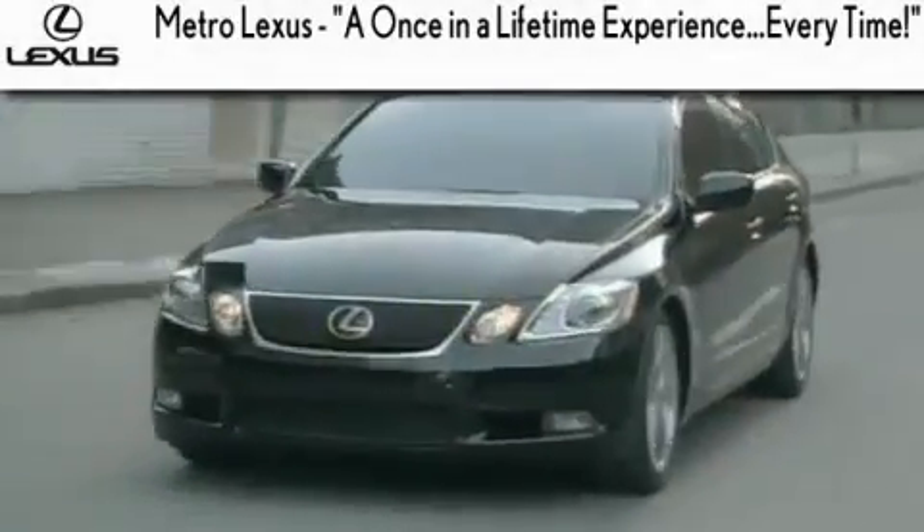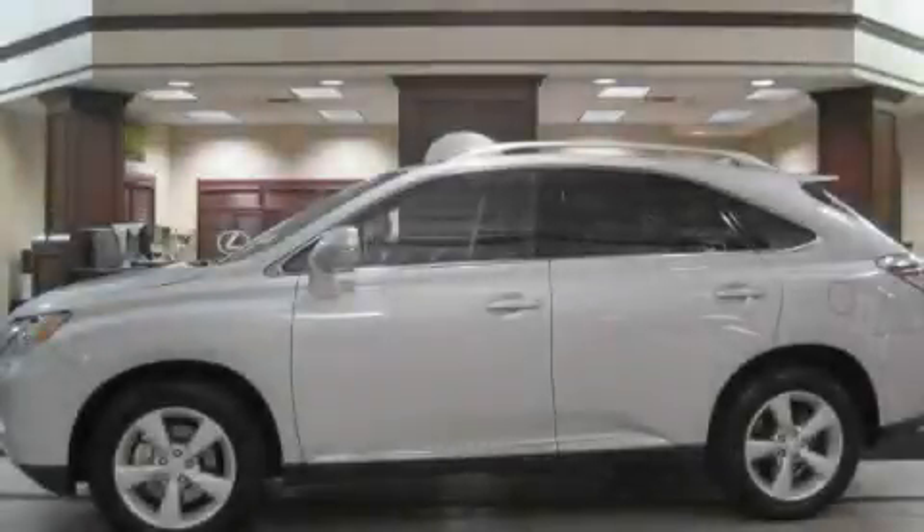Another fine vehicle offered by Metro Lexus. This is a certified pre-owned 2010 Lexus RX 350, a drive-in shape that provides endless luxury.